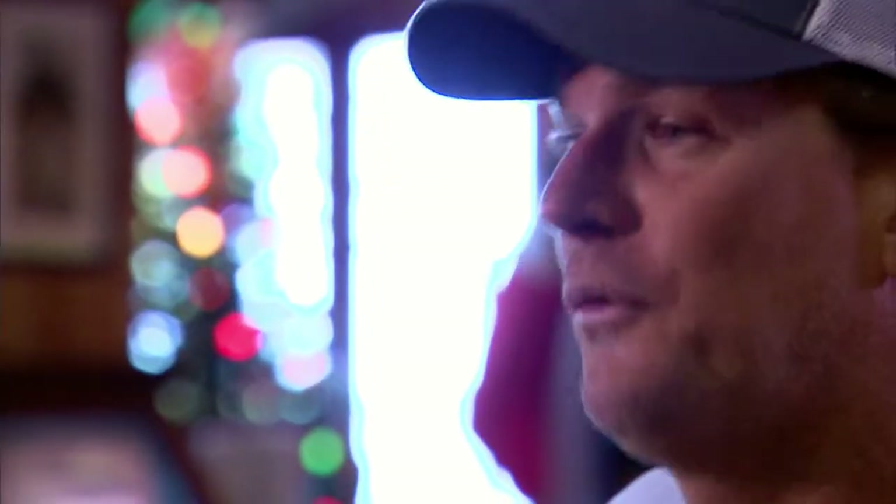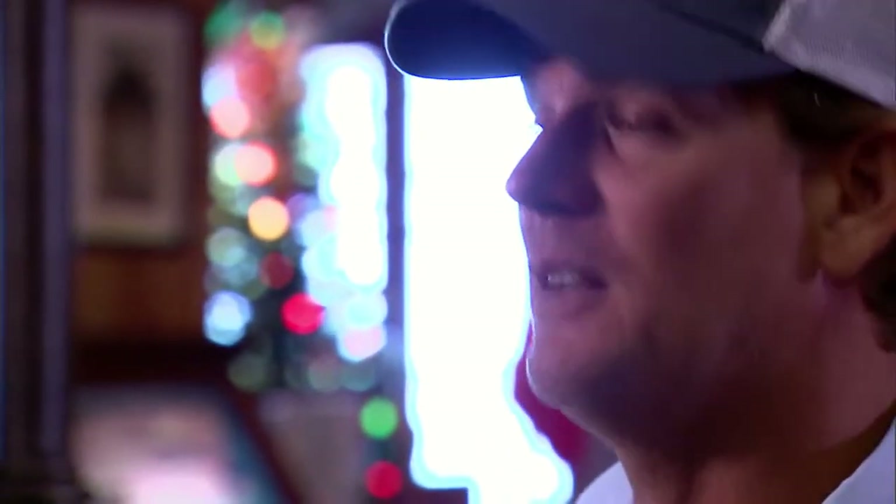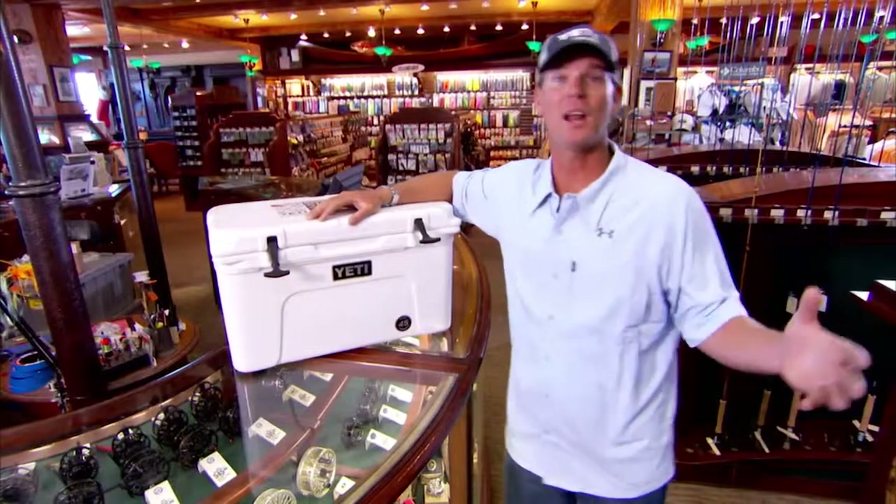I'm a commercial fisherman. I started out commercial fishing, then we moved into guiding, and a cooler is extremely important to me for a couple of reasons. Number one: the product — the fish. We want to take the best care of that fish.